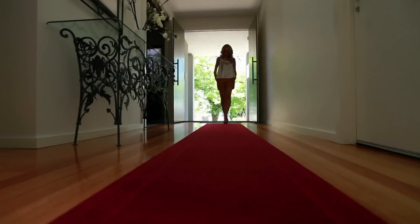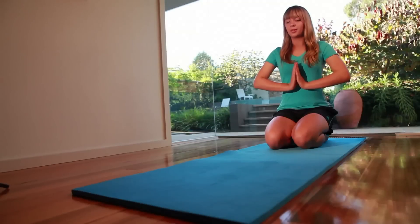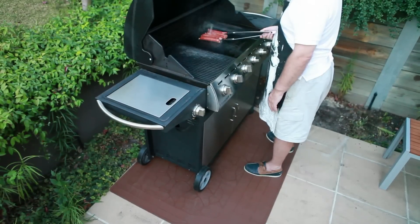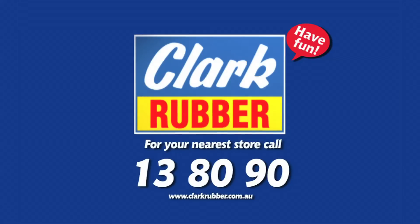As you've seen, Clark Rubber carry an extensive range of matting and flooring for a wide range of applications. Today I've only shown you a few for around your home, but there's an even wider range for commercial and industrial settings. Take a look around your home and see what you need for safety and protection. Clark Rubber have selected these quality products for reliability, performance and value. Let the rubber experts at Clark Rubber help you inside and outside your home. Ask in-store today or call your local Clark Rubber store on 13 80 90, or find your nearest store online at clarkrubber.com.au. Have fun at Clark Rubber!